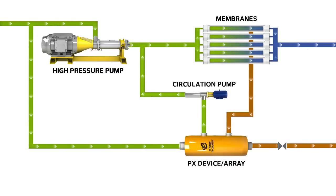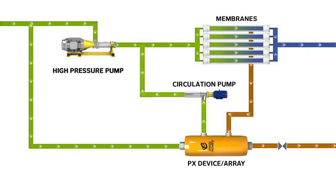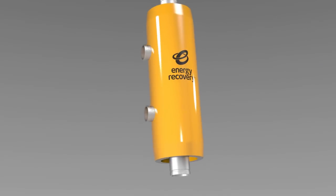Not only does this save electricity, it also cuts high pressure pump size requirements, producing further savings. Now, let's explore the engineering behind this innovation.